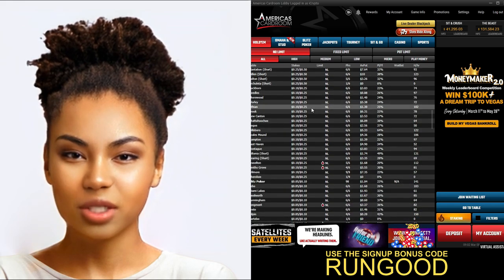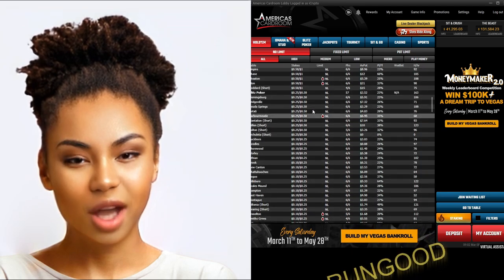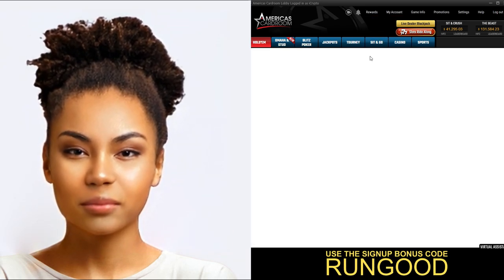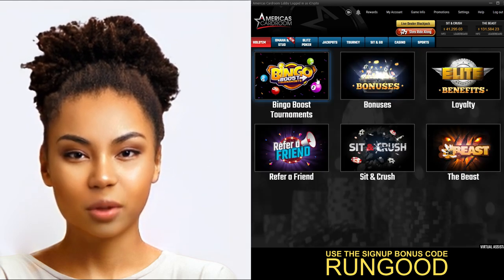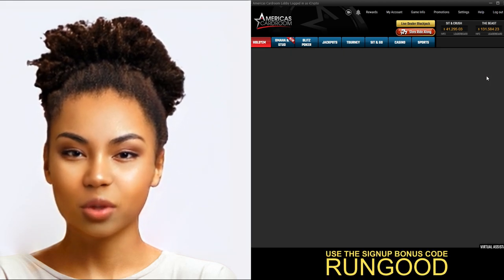In addition to a wide selection of games and tournaments, America's Card Room also offers generous bonuses and rewards. You can take advantage of the welcome bonus, which offers up to a 100% match on your first deposit. There's also the Elite Benefits Program, which rewards players with cash bonuses and free tournament entries.